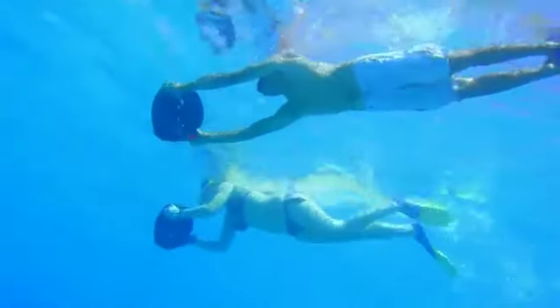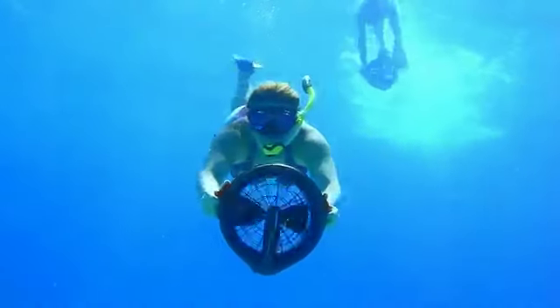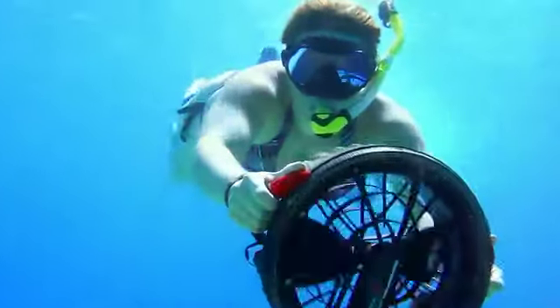Use economy speed for longer run time, cruise speed just for fun, or blast into go-fast mode and zip along at over 3 miles per hour.